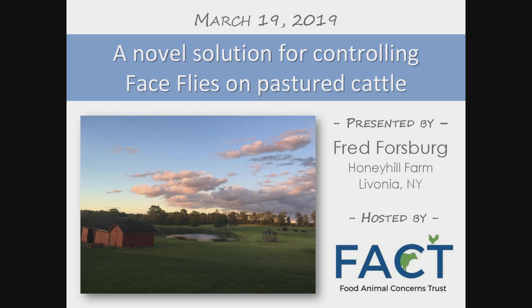Welcome to the FACTS webinar called 'A Novel Solution for Controlling Face Flies on Pastured Cattle.' Our presenter today is Fred Forsberg of Honey Hill Farm. This webinar is hosted by Food Animal Concerns Trust. I am Larissa McKenna, FACTS Humane Farming Program Director, and I will be moderating today's session. Thank you for joining us.